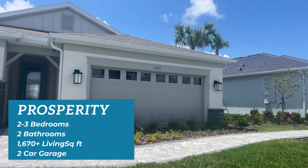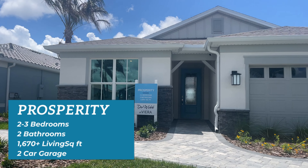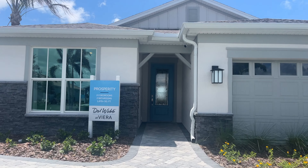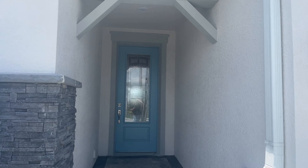Next on our list is Prosperity, which is two to three bedrooms, two bathrooms, 1,670 plus living square feet, and has a two-car garage.